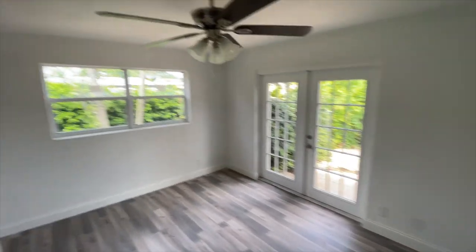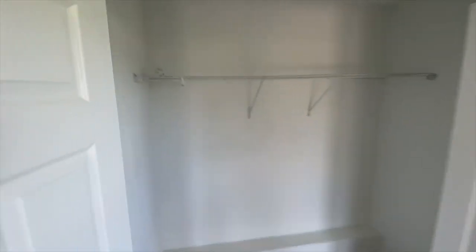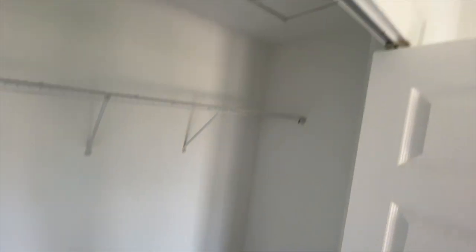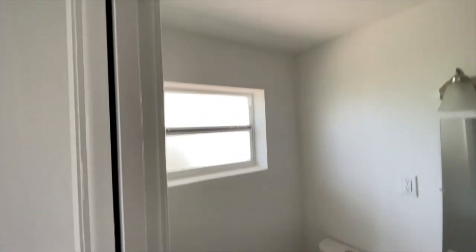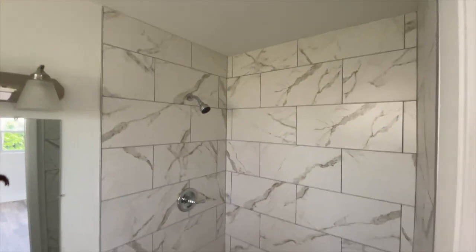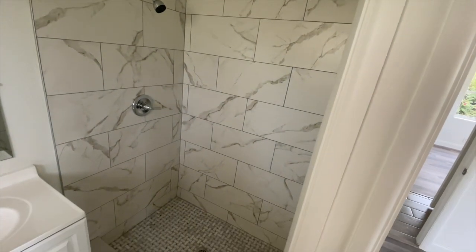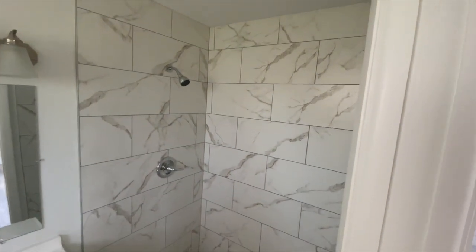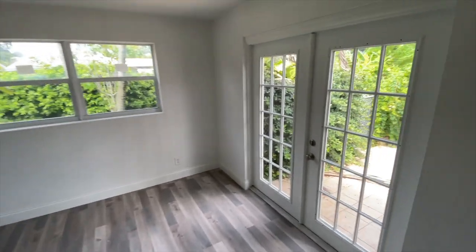Now we're checking out the primary bedroom, which has access to the backyard through double French doors, plus one additional window for great natural light. There's a bit more closet space in the primary — you could potentially add an Ikea PAX system if needed. Right off the primary bedroom is the en-suite bathroom: vanity, sink, mirror, and a stand-up shower tiled all the way to the ceiling. You could add a barn door or glass door for a cleaner look if you don't want a shower curtain.